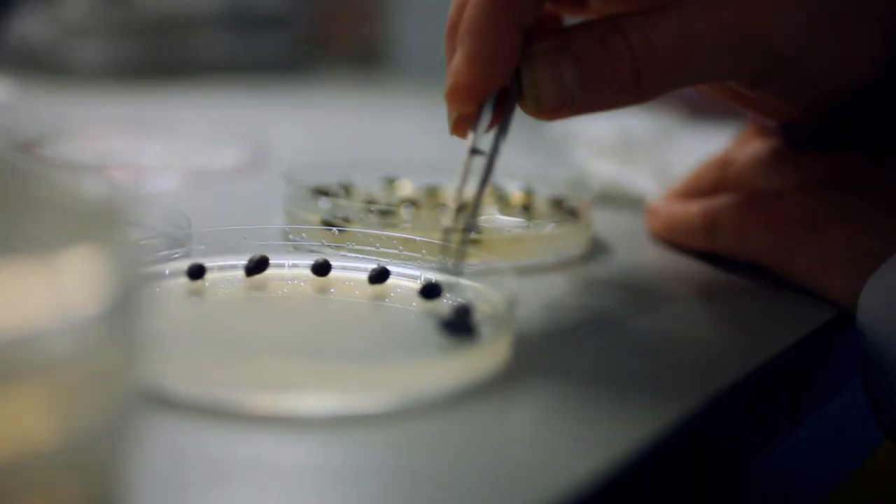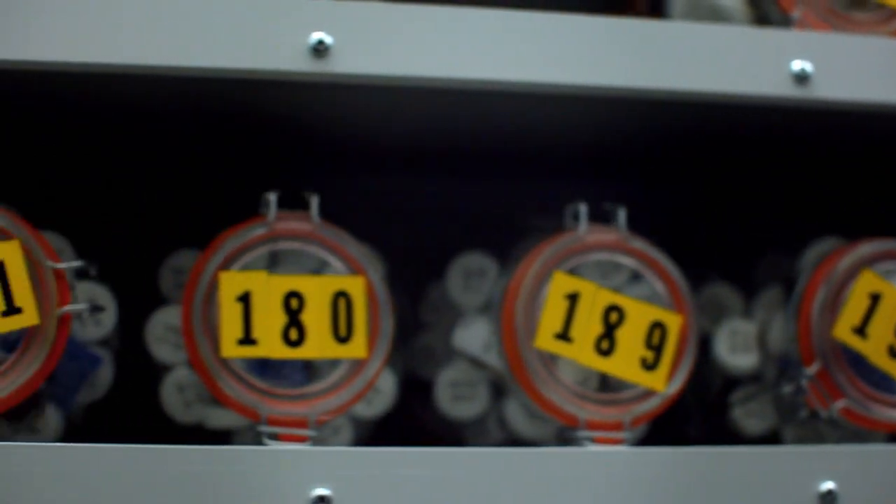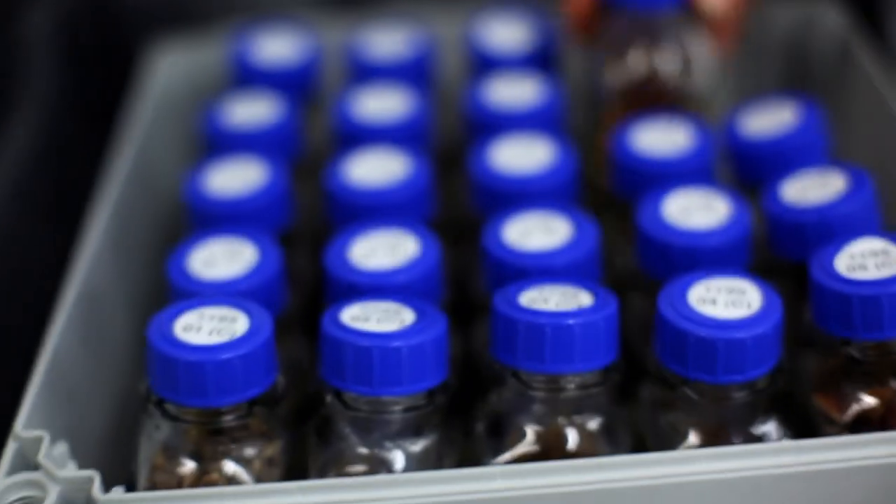We can then process them so they'll be cleaned, x-rayed, counted, and then put into storage. Once we put them into storage, all their metabolic processes have stopped, so they're not germinating and they're not dying.